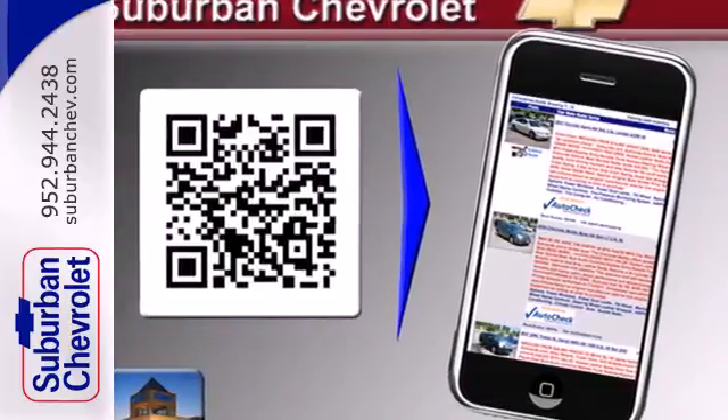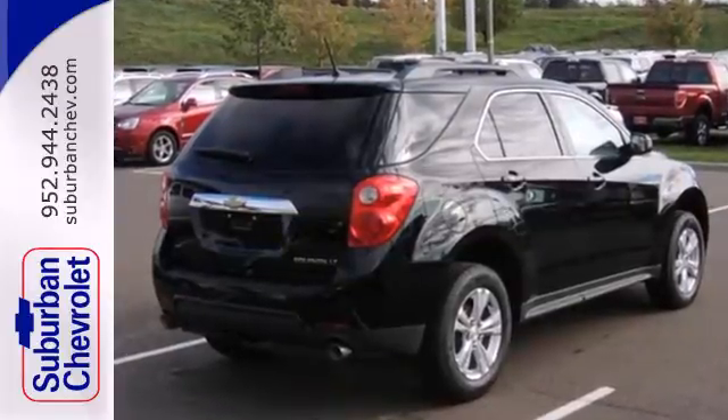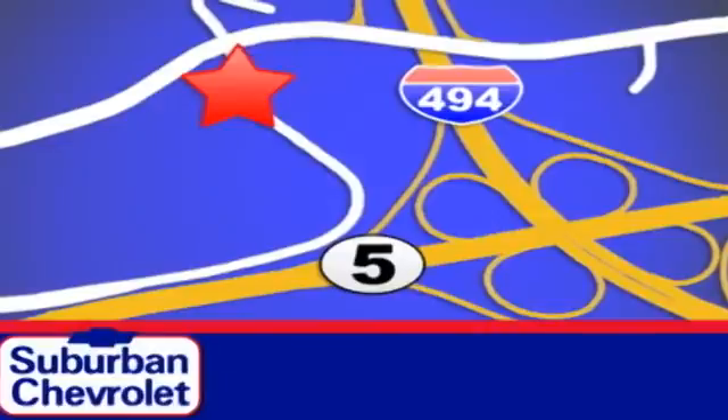This Equinox also offers impressive fuel economy. Come see it today. Stop in for a no-obligation test drive and shop over 16 acres of inventory. We are conveniently located in Eden Prairie at Highway 494 and Highway 5.